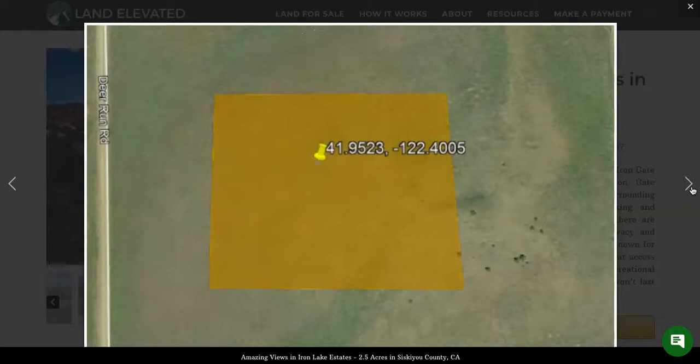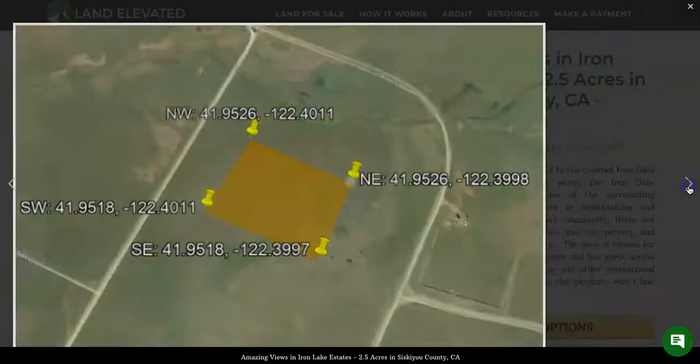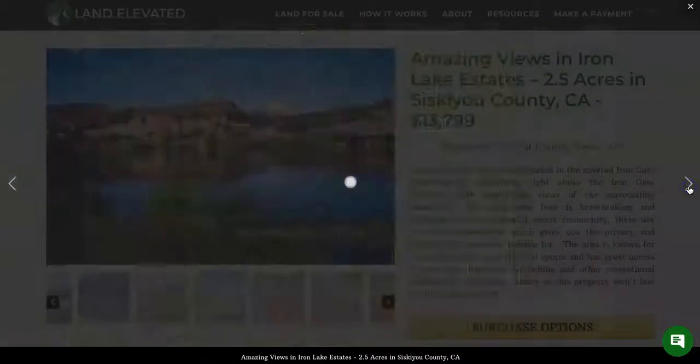Here are the GPS coordinates. If you plug these into Google Maps, it will help you locate the property. The access is here right off of Deer Run Road. And here are the coordinates for all four corners of the property as well.